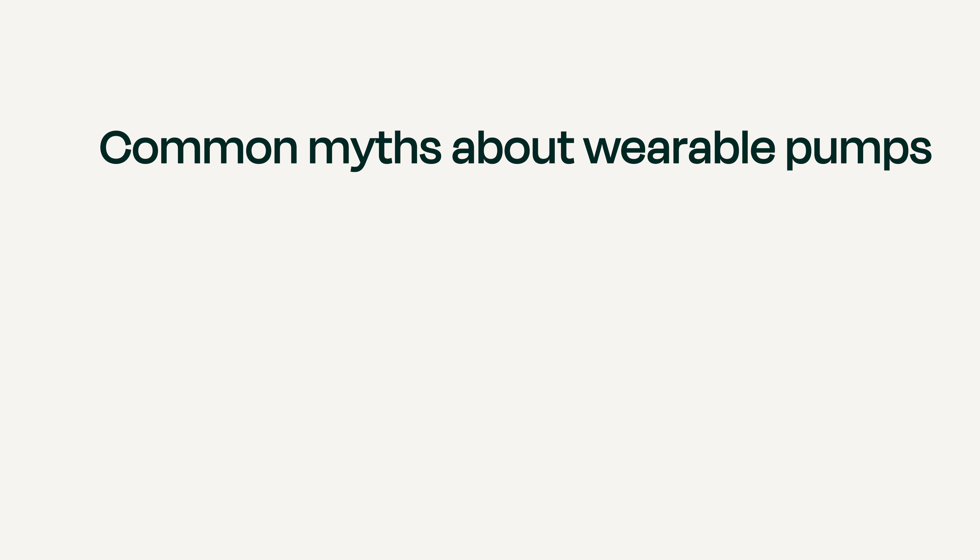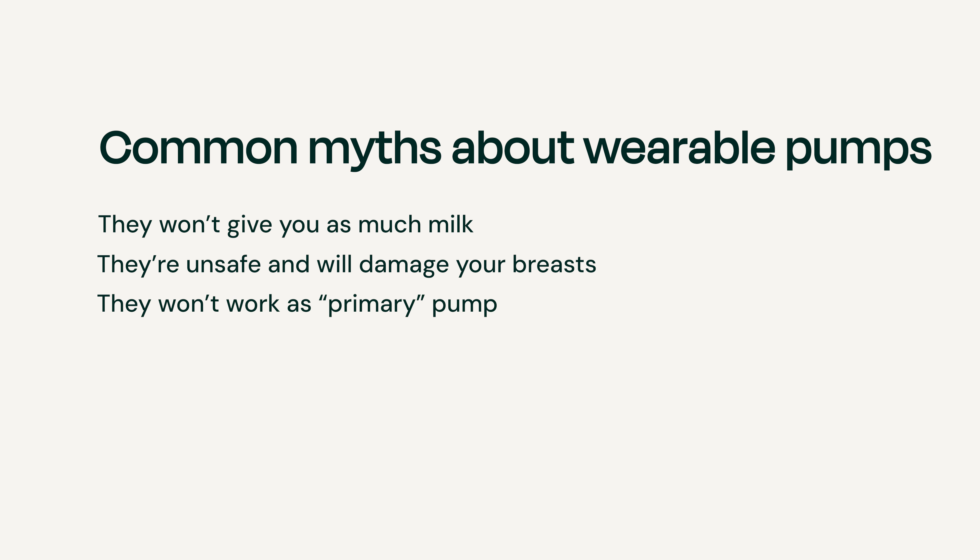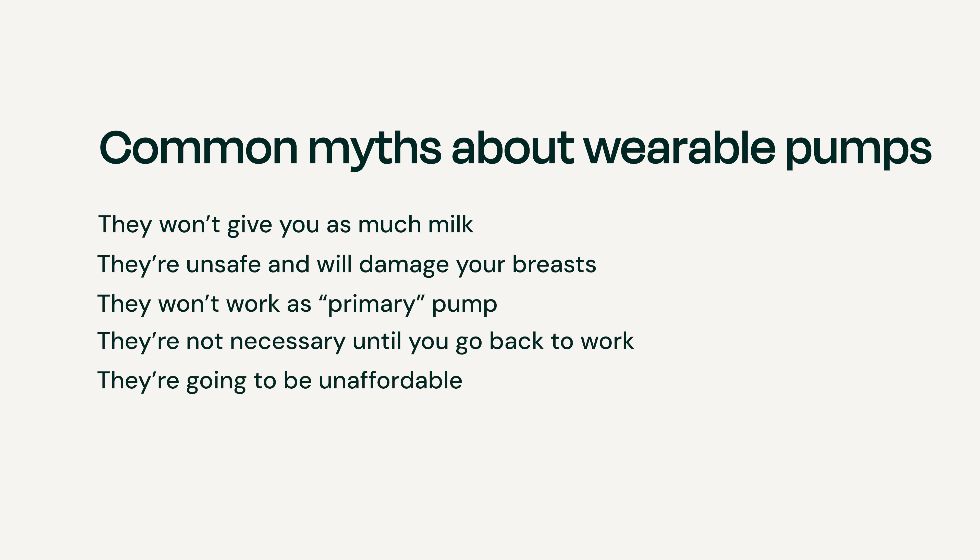Hi, I'm Tracy Jedrzeczek and I'm a lactation consultant. When it comes to breast pumps, there is a lot of misinformation out there. This is especially true if you're looking for a wearable pump, and it can make the process of picking one even more challenging. You've probably heard some of these myths before: wearable pumps won't give you as much milk, wearable pumps will hurt, they can't be your only pump, they're only for working moms, or they're really expensive. So we're here to bust some of these most commonly held myths and give you the facts you need to choose the wearable pump that's right for you.